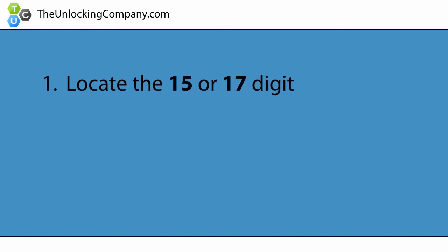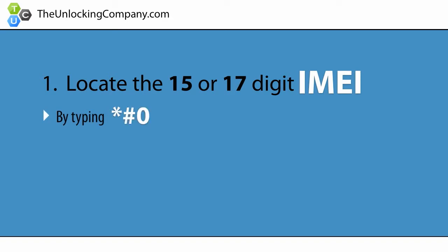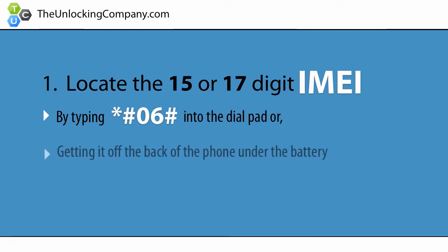First, locate the 15 or 17 digit IMEI of your cell phone by typing star pound zero six pound into the dial pad, or by getting it off of the back of the phone under the battery. This is the phone's serial number and is specific to only your cell phone.